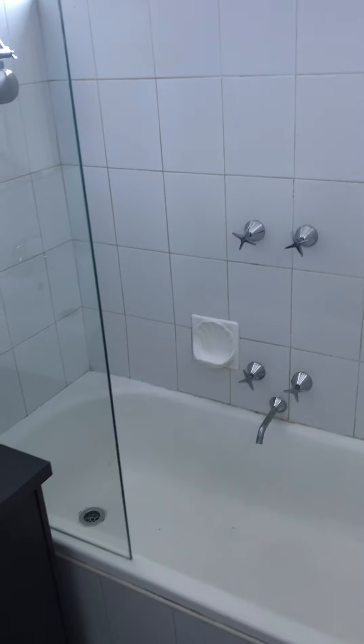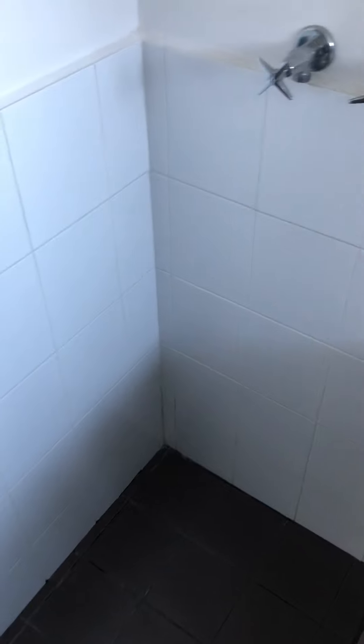The bathroom has been well kept and upgraded in recent times. We've also got an area here that you can actually put your washing machine and whatnot.